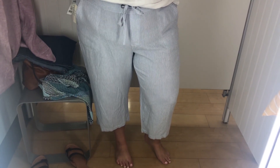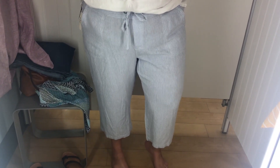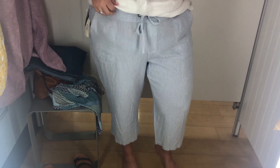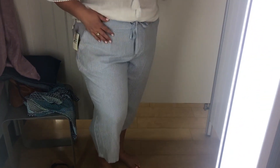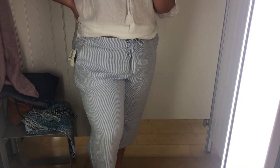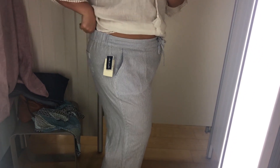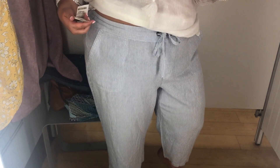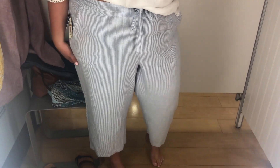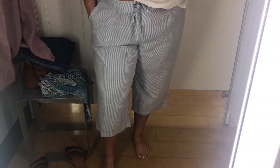Do y'all remember those per se linen pants I got in a Stitch Fix box? They were too small. I found them at TJ Maxx — still too small. Well, I found the size I need at Marshalls. Granted, it's not the same pattern, but these feel so nice. They're a little bit big — you can see the elastic — but I would rather them be loose than tight. These are $16.99, regular price $49. They're like little cropped linen pants. I may get these.